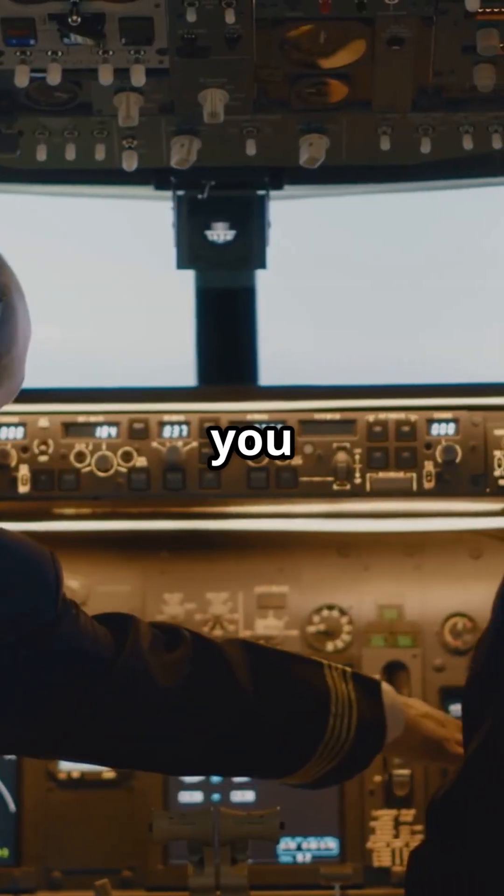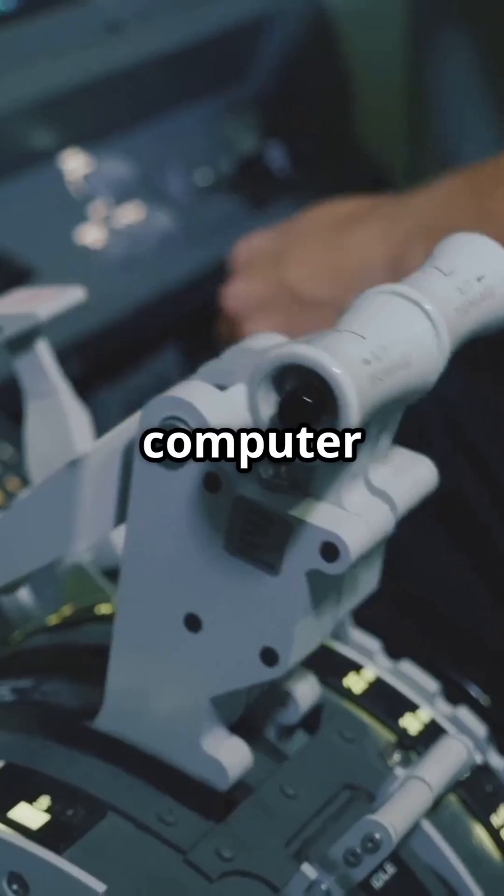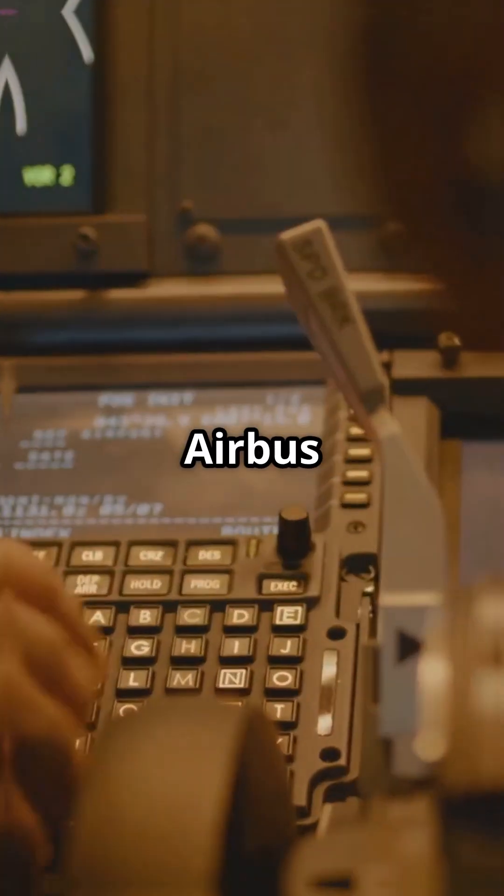So, which would you rather fly? A throttle that moves with the jet, or one that just tells the computer what you want? Boeing — feel the thrust. Airbus — trust the system.